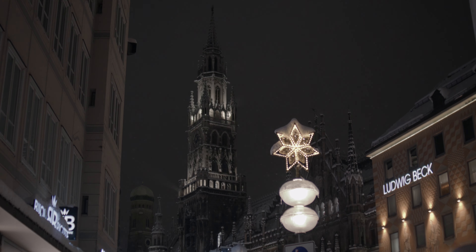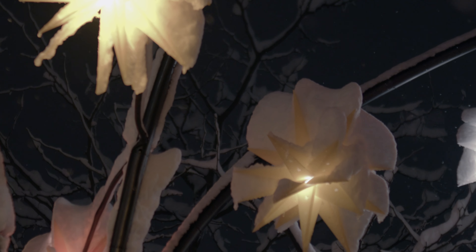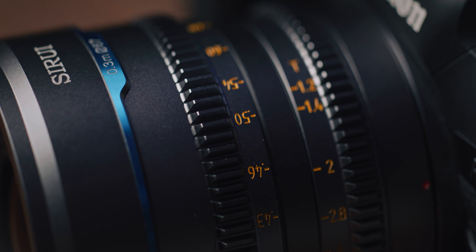Now you might be wondering why even consider cinema lenses. While the new RF lenses from Canon are amazing when it comes to their overall sharpness, if you want to have a more cinematic look, you're looking for glass that can give you a certain softness while still being sharp at the same time. Also, another very important advantage of cine lenses is that normally they have better low light performance, and in the case of the Night Walker lenses from SiRui, they even have an aperture of T1.2.